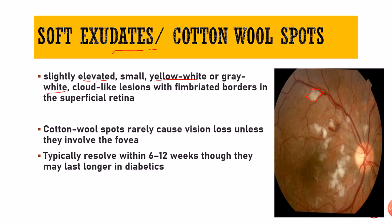Cotton wool spots rarely cause vision loss unless they involve the fovea. Typically these cotton wool spots will resolve in about 6 to 12 weeks, though they may last longer in diabetes. So to resolve a cotton wool spot it takes about 6 to 12 weeks, that is about 3 months time.